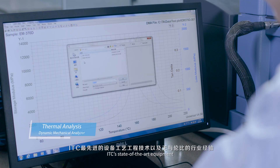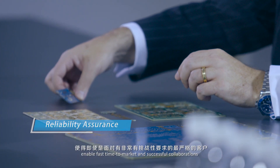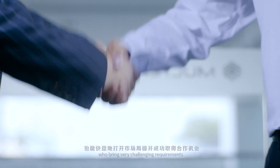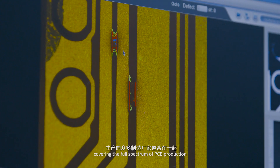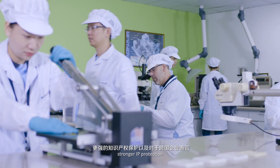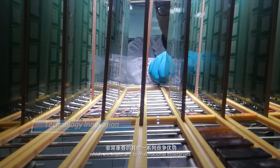ITC's state-of-the-art equipment, process engineering know-how, and unmatched industry experience enable fast time-to-market and successful collaborations with even the most discerning customers who bring very challenging requirements. By having its ITC lab co-located with its many manufacturing plants, covering the full spectrum of PCB production, Moltec offers customers the convenience of dealing with fewer third parties, stronger IP protection, and a whole host of other advantages which are important to multinational enterprises.